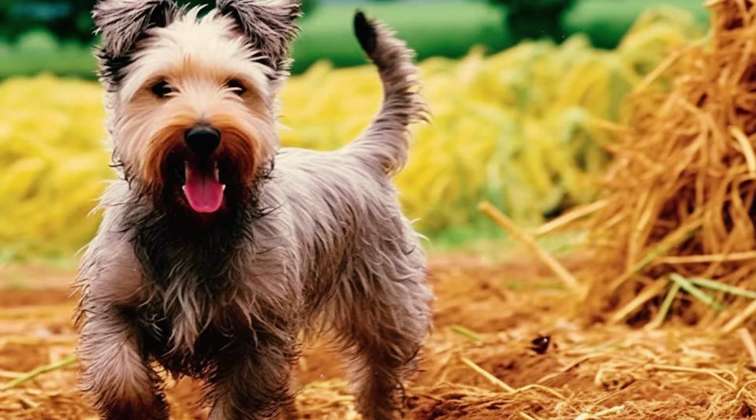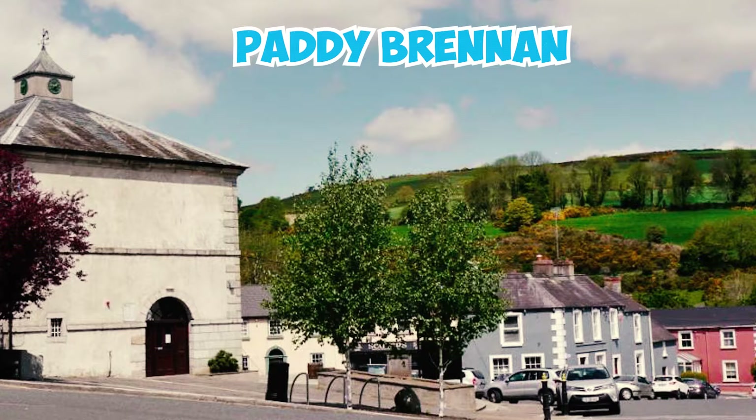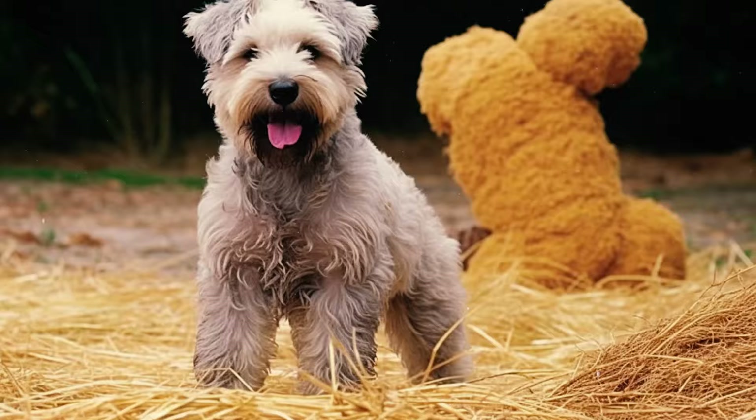Number 32: The breed neared extinction but was revived in the early 20th century by breeders like Paddy Brennan from Tinnahely, County Wicklow, and Willie Kane from Tipperary in its homeland. Today, the Glen of Imaal Terrier still remains one of the rarest dog breeds.